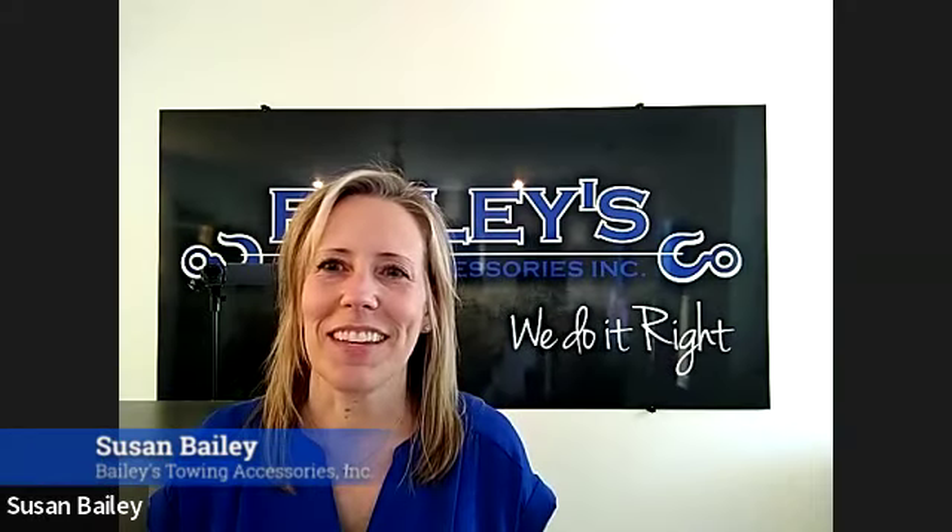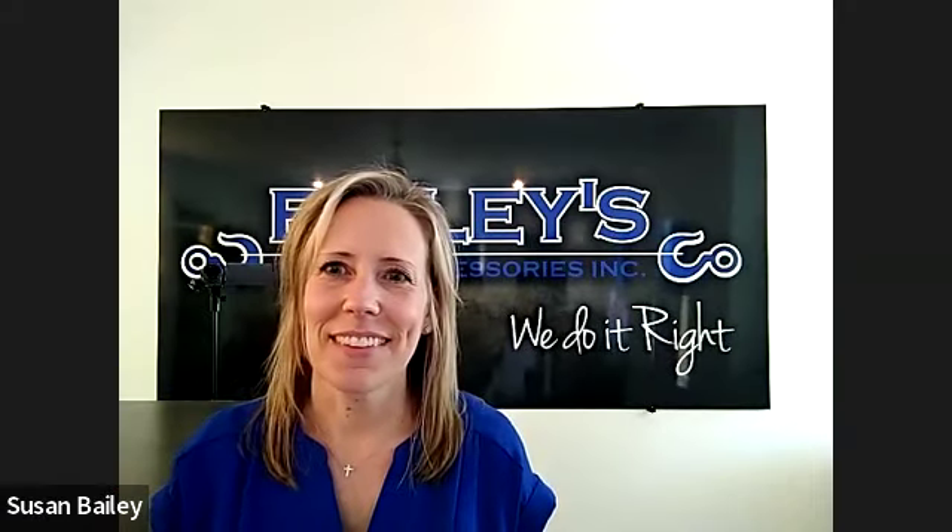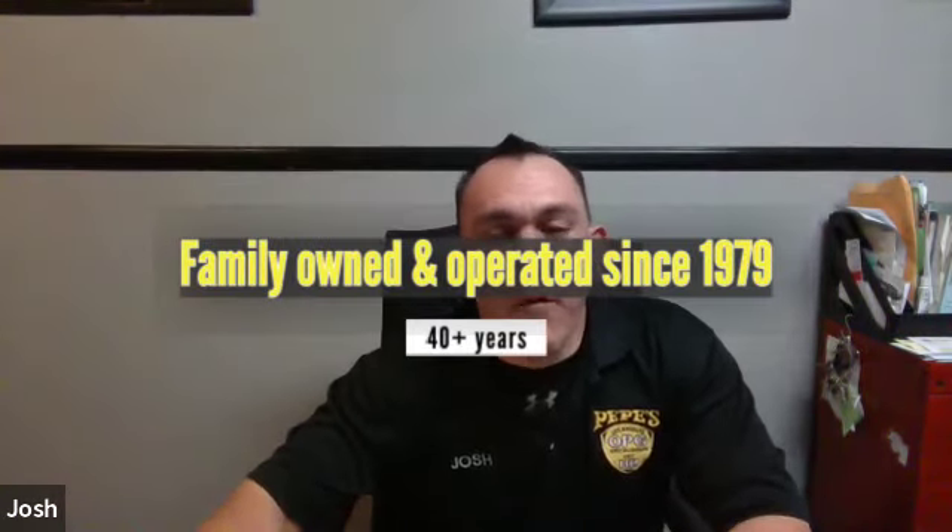How long has Pepe's been serving the LA area? My grandpa started the business, I want to say, in '78. So before I was even a thought, we've been at it for over 40 years.